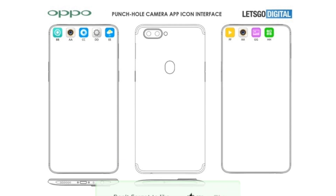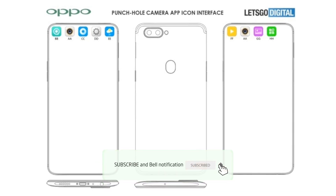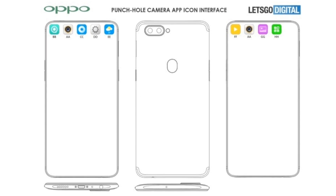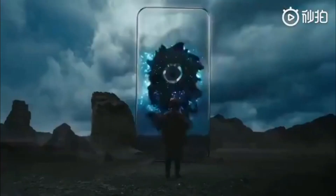China ke T3 certificates mein Oppo F19 ke kuch images leak hue hain jahan pe aap device ki puri design dekh pa rahe hain. Aur is device mein saamne ek punch hole display deekh payenge aur piche mein dual rear camera dekhne ko milega.